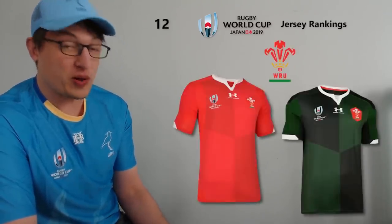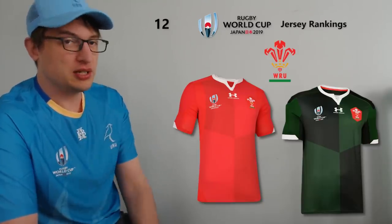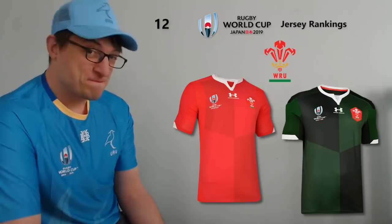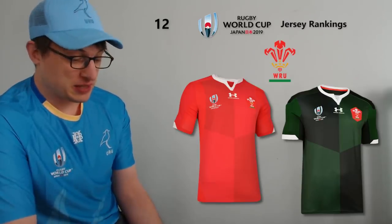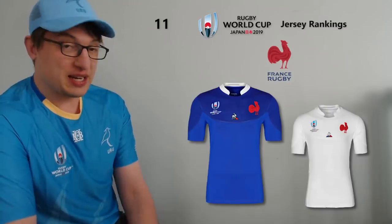At 12 I have a similar jersey with Wales. Again it's a red design with a white collar, but I do like the look of the fabric a wee bit better. They've kind of gone for a subtle four-quarters shield look. Under Armour generally do nice jerseys and don't make jerseys for many international teams, so it is good to see them putting in a pretty nice Wales kit. The away jersey I'm not a huge fan of, but the home one is pretty good.